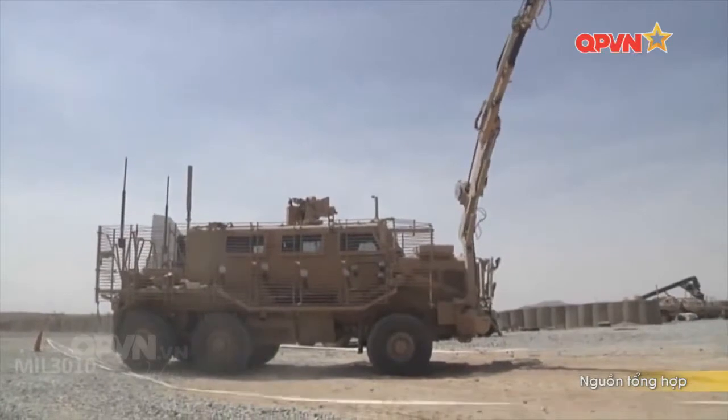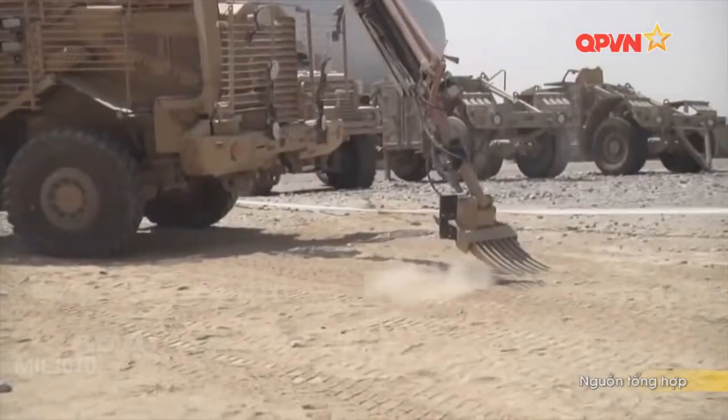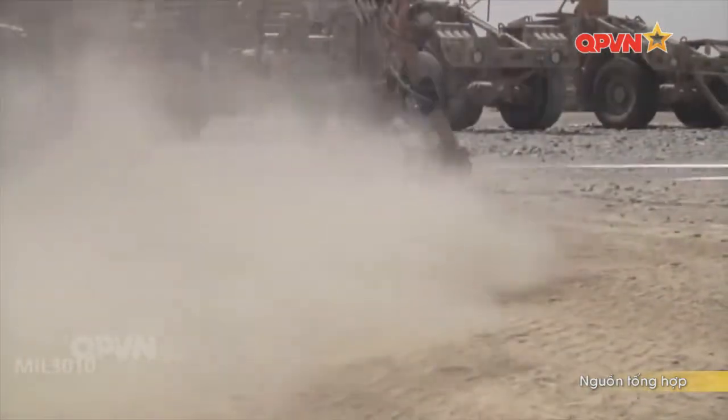Với Buffalo, binh lính có thể tự xử lý trước khi nhờ tới đội xử lý chất nổ. Ngay sau khi Buffalo được đưa vào sử dụng, tỷ lệ thương vong của lính Mỹ do bom mìn tự tạo giảm đáng kể.